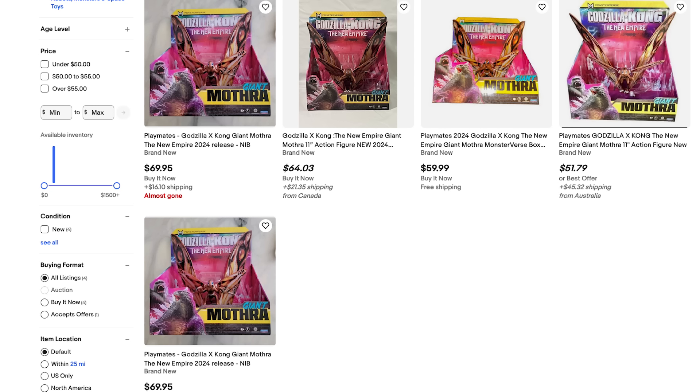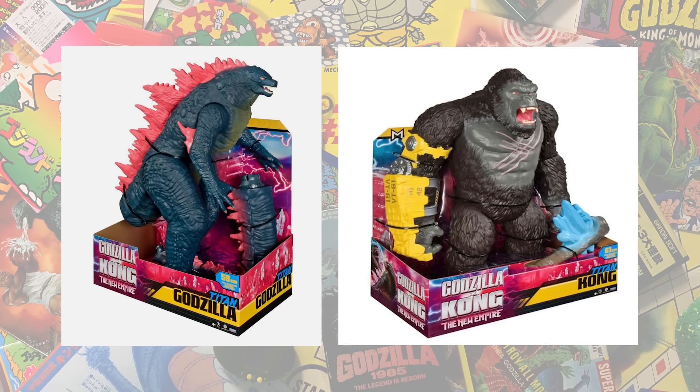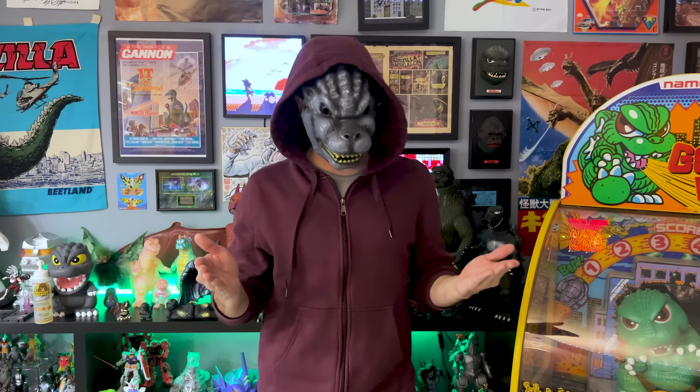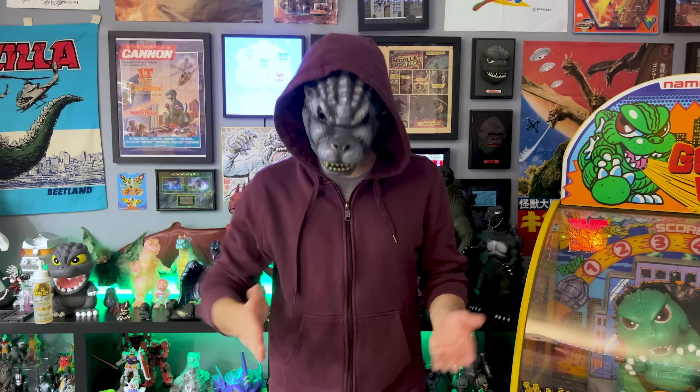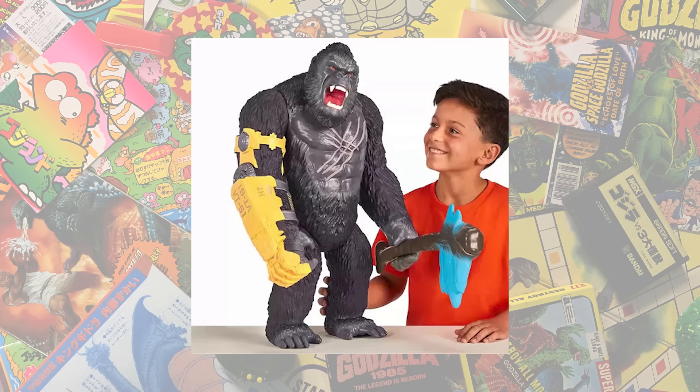But don't let my endorsement let those clowns on eBay drive the price up on you — these prices are absurd! One more from the second wave: the two Titan figures, Titan Godzilla and Titan Kong. These are 23 inches high, making them the largest Godzilla and Kong toys we've seen in America. Playmates seriously wanted to give us these two characters in every scale possible. These guys don't light up or make sounds — they're just big. Too big for my house, so I'm gonna pass on these guys and wait to get a certain urge to have them when they're five times the price.